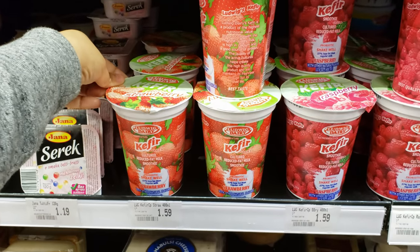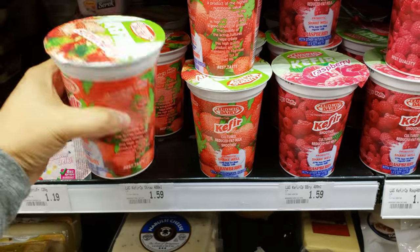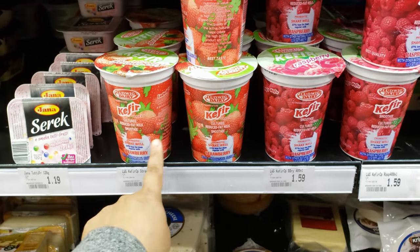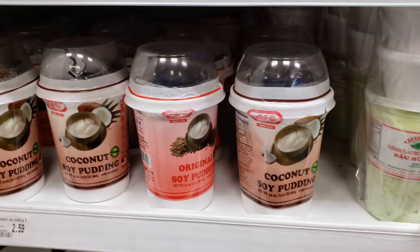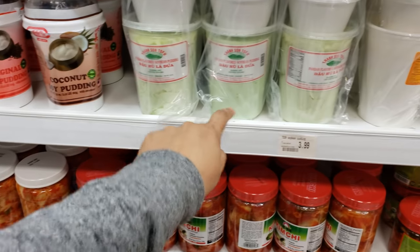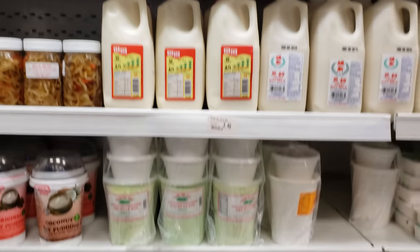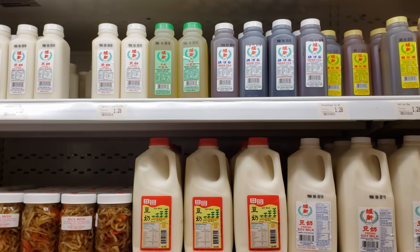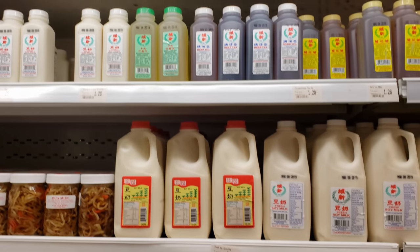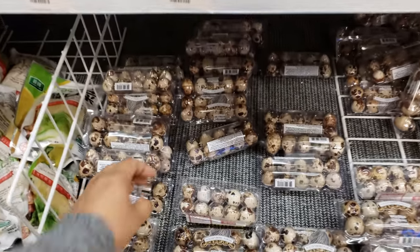I did find kefir — look how large that is! It's going to be $1.59 and you do get a straw on the inside. It's a probiotic. Coconut soy pudding is $2.59. They do have soy bean pudding — everything is going to be pretty much $4. Tea is on top. We have green tea soy milk — they have soy milk, they have everything. And they do have quail eggs.